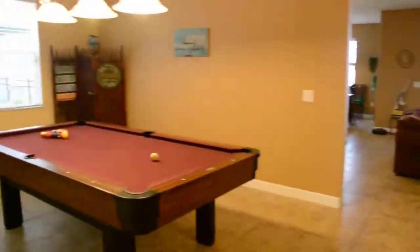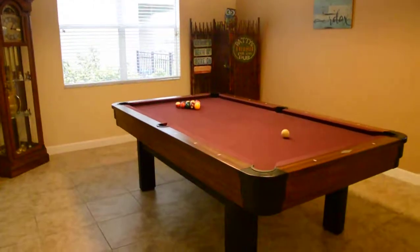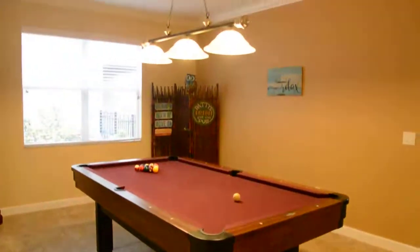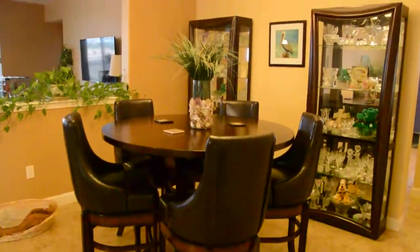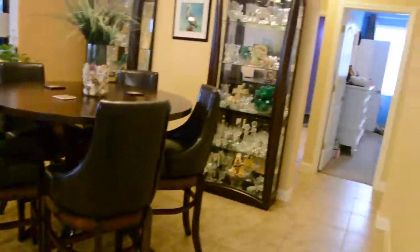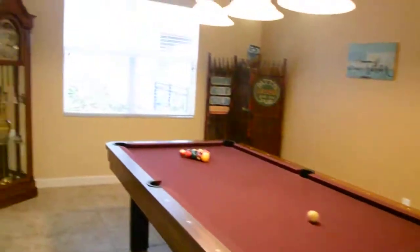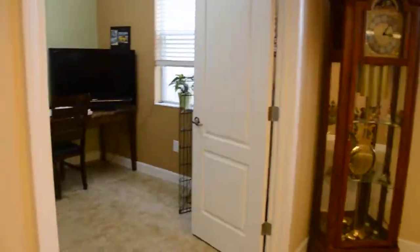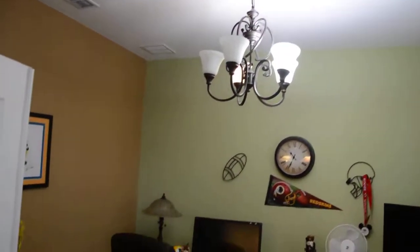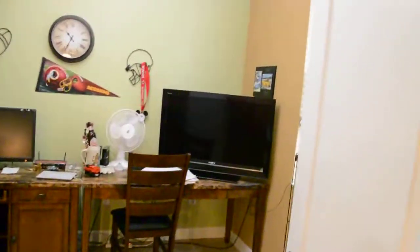A little further in you have what should be the family room or the formal living room maybe. And this is the dining area. That's another bedroom there, but let's go to this right here which is an office. Nice size office.